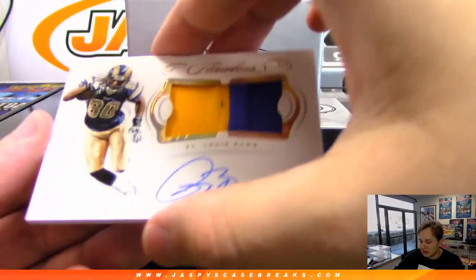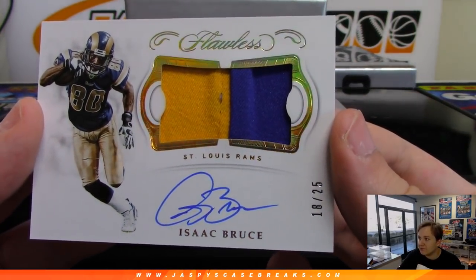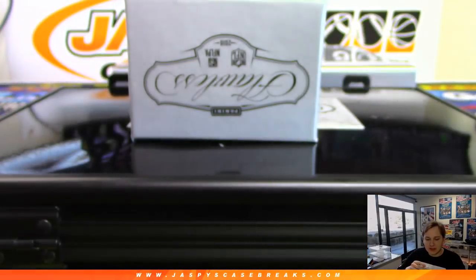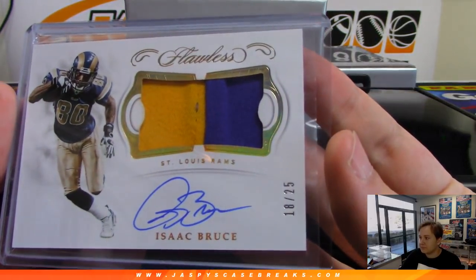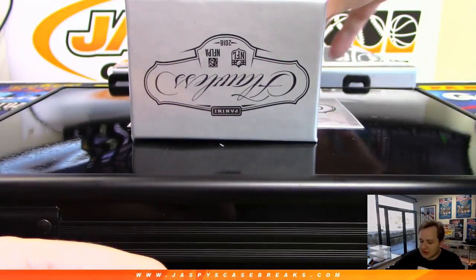We got an Isaac Bruce, 18 out of 25, two color patch and autograph for the St. Louis Rams — L.A. Rams. That's Lenny with the Rams. Nice 18 out of 25, Isaac Bruce. Underrated, if you ask me.